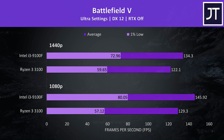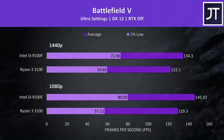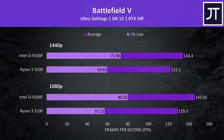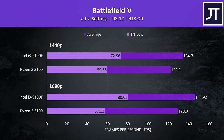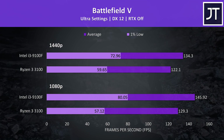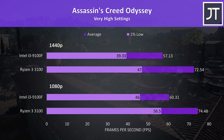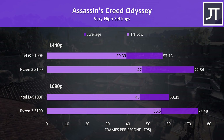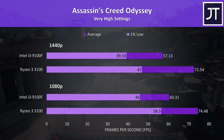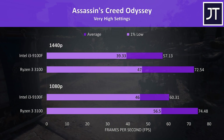Battlefield 5 was tested running through the same section of the game in campaign mode, with 1080p results on the bottom and 1440p above. The i3-9100F was coming out ahead in all instances, with a 13% higher average FPS at 1080p and 10% higher at 1440p. Assassin's Creed Odyssey was tested with the game's benchmark tool, and results went the other way — the 3100 was in front, with a 23% higher average frame rate at 1080p and 27% higher at 1440p.